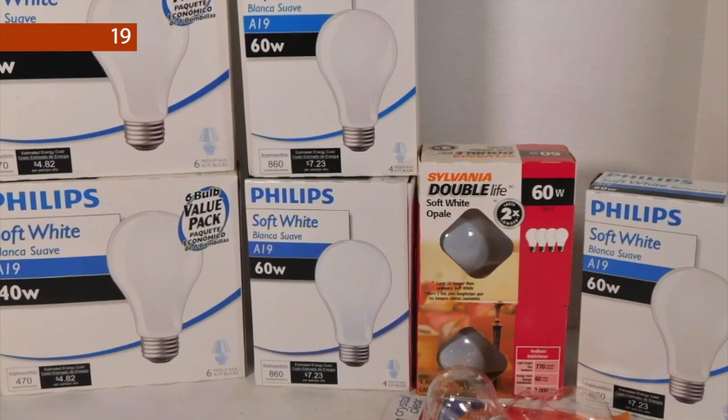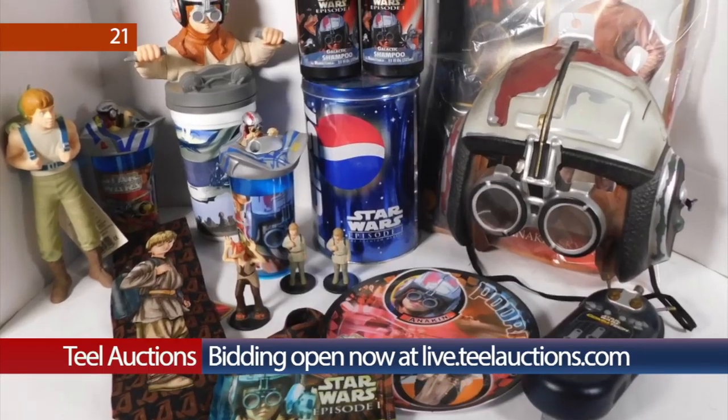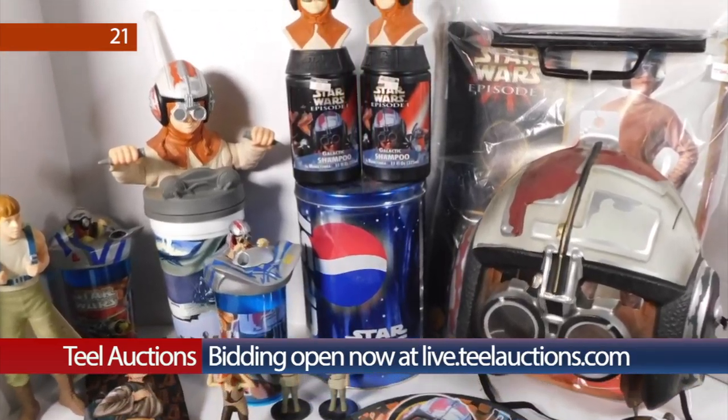You can find these and all of our online lots by clicking live.tealauctions.com or by downloading our Teal Auctions app in your app store. Happy bidding and we'll see you online this Tuesday.